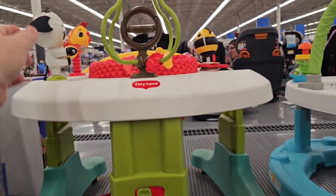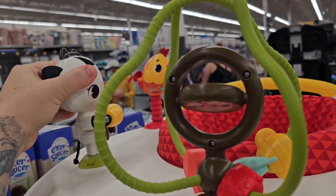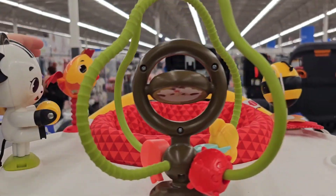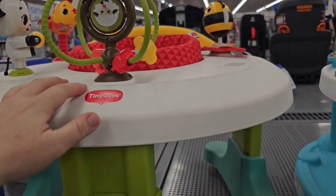Then for those with toddlers, here's your walker selection. This one is super cute — it's like farm style. You've got a donkey right here with his corn, a rooster, a sheep, and a bee. That's really cute.